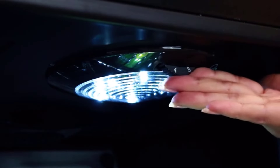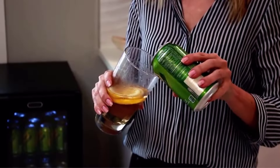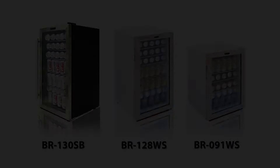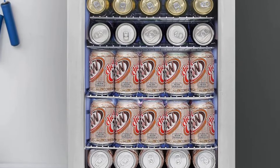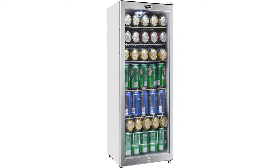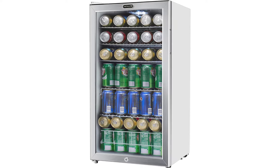A powerful compressor and internal air-cooled system create an evenly cooled space throughout the beverage refrigerator. Temperature can be adjusted from 30 degrees to mid-60 degrees Fahrenheit. The beverage fridge features a double-pane glass door that protects beverages from harmful UV light and keeps the interior insulated. It includes five slide-out chrome wire shelves that allow you to store any bottle design and organize your drinks by category.